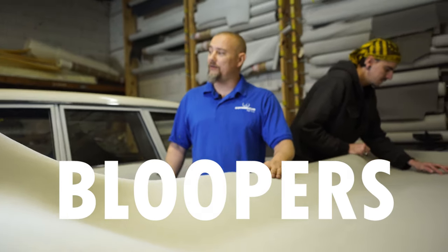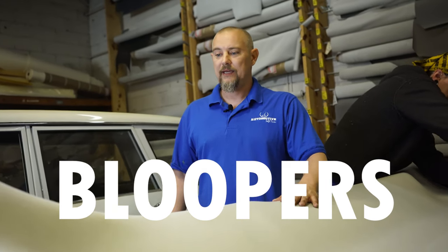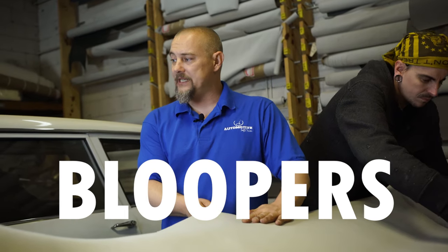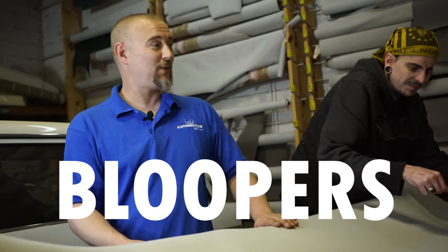We got this Dodge Caravan headliner we're actually doing today. Headliners are very common here at Automotive Soft Trim. Of course they fall on your head, that's why you're replacing it.